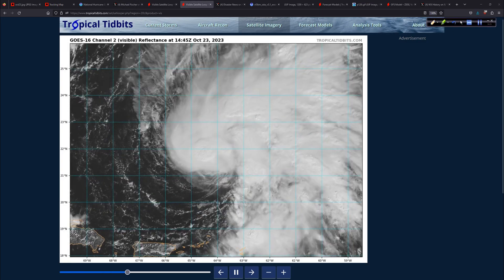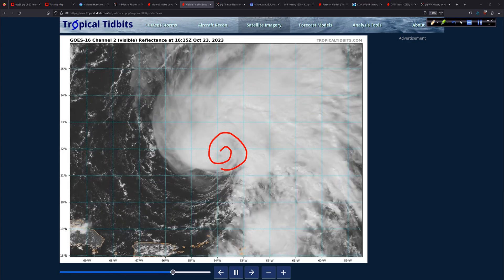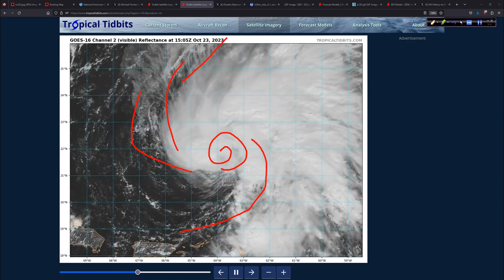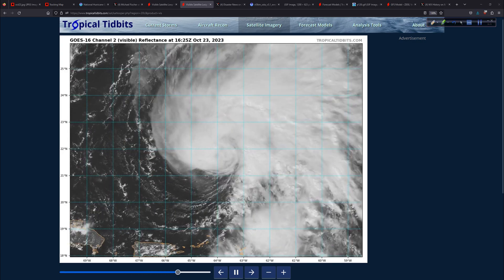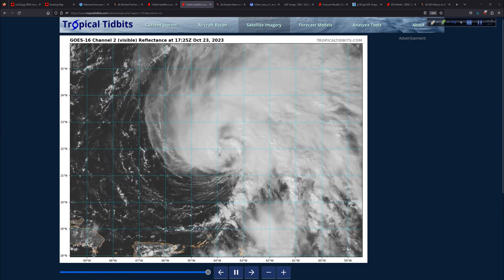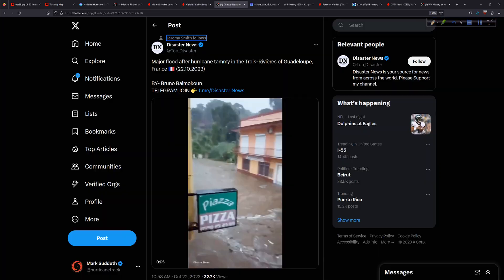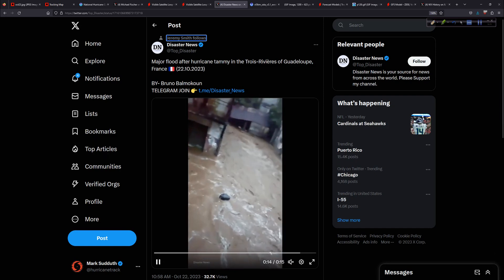Close-up of Tammy: Tammy's trying to get better organized. You can see the low-level center probably tucked right in here somewhere. Pretty decent outflow over on the west side, and decent inflow right over here with a nice band, just north of the islands including Puerto Rico. Still some squally weather in parts of the northeast Caribbean islands. It'll take a little longer as Tammy slowly pulls away.